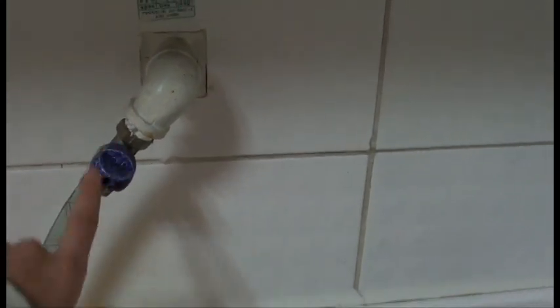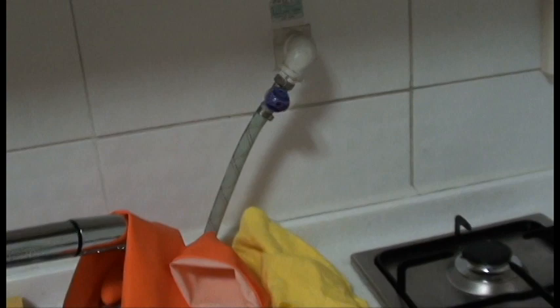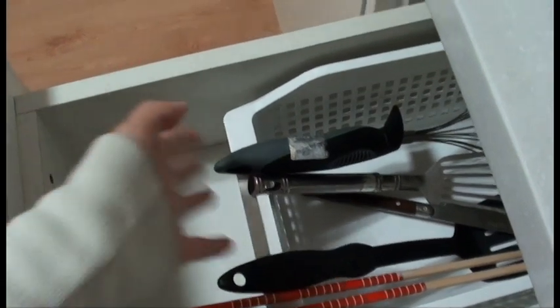This is my stove top. I need to turn this on to get the gas in here, and then it's very important for me to turn it off after I use the stove. Here's my sink — I'm in the midst of washing all the silverware before I put it back in this newly bought basket here.